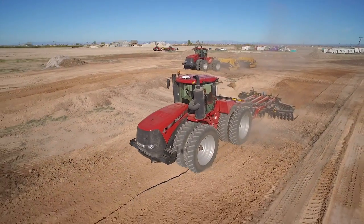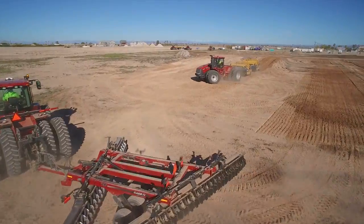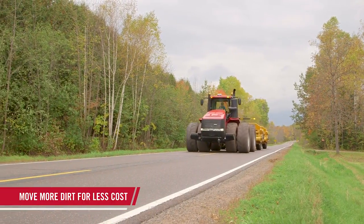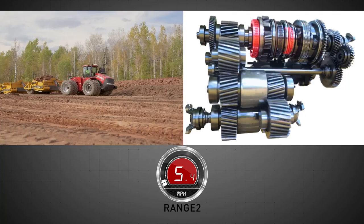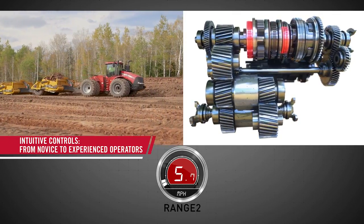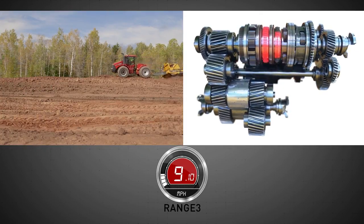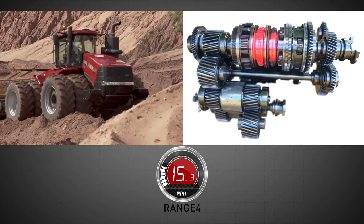A Steiger CVX Drive tractor-scraper combination is built to handle even the toughest scraper loading conditions with ease and efficiency. Move more dirt for less cost with low-speed loading and high-speed roading designed to increase performance for faster cycle times with reduced slippage. The responsive controls of the CVX Drive help even the most inexperienced operators be more productive — featuring faster acceleration and smooth deceleration.